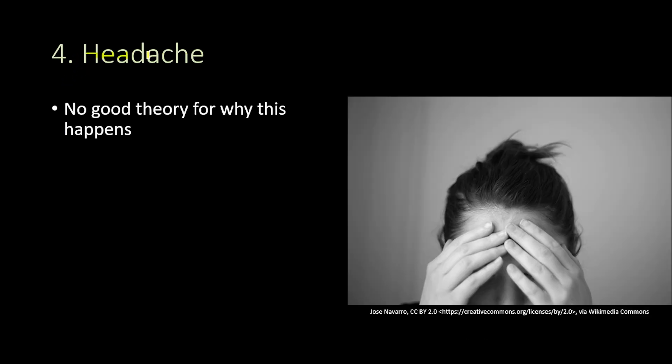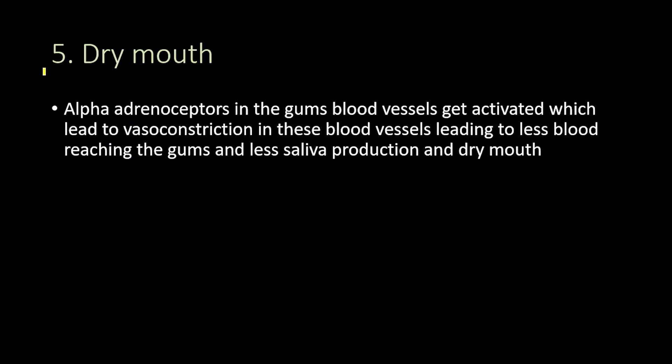The fourth side effect is headache, and there is no good theory for why this happens. The fifth Adderall side effect is dry mouth. Since Adderall activates the sympathetic nervous system, this leads to activation of the alpha adrenoceptors in the gum blood vessels, causing vasoconstriction, less blood reaching the gums, and reduced saliva production resulting in dry mouth.